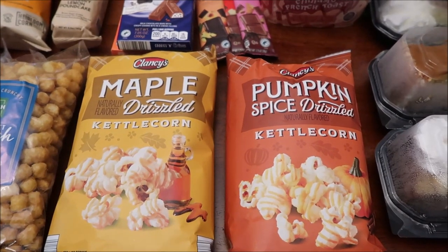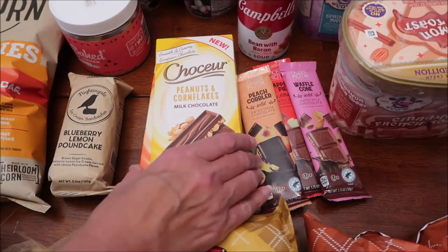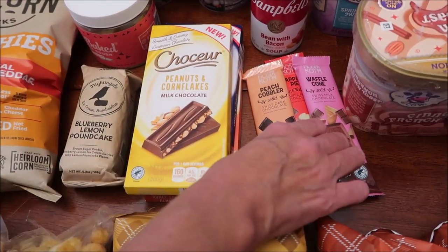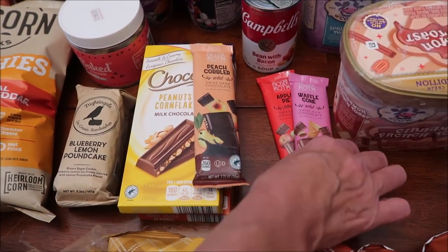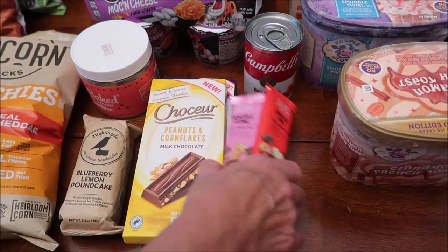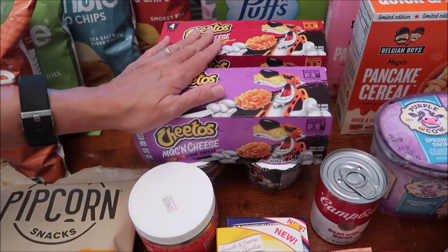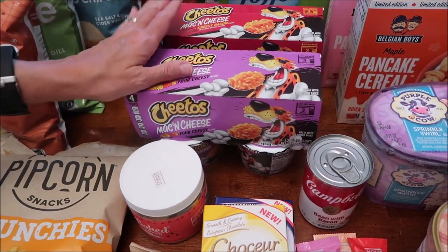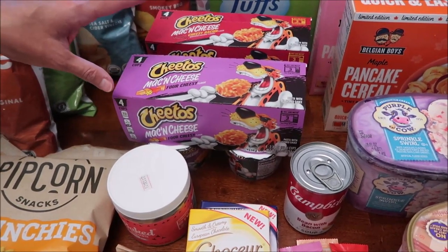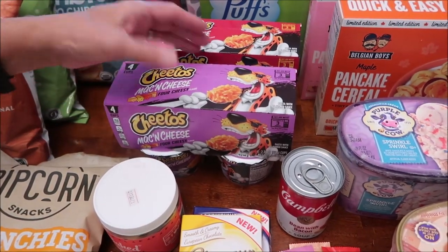At Aldi, we bought the drizzled kettle corns in maple and pumpkin spice. They had new cookies and cream, peanuts and cornflakes, and honey salted almonds. They also had Moser Roth chocolate in peach cobbler, waffle cone, and apple pie flavors. We've reviewed about three other flavors of Cheetos Mac and Cheese on the Tammy Dunn YouTube channel; Kevin is going to review two new ones on his lunchtime review channel.